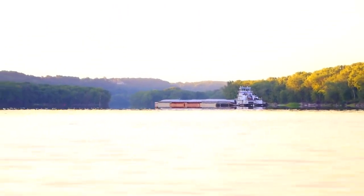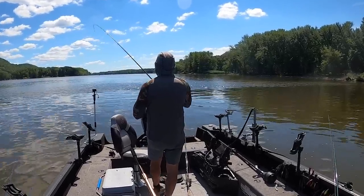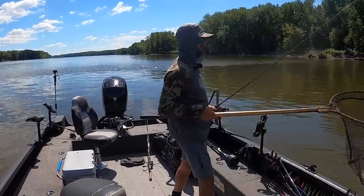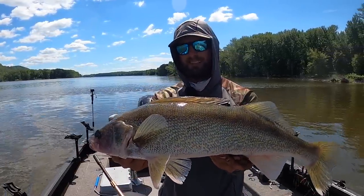Just gonna feed him a little bit of line — right here, right here! Oh yeah, that's what we're looking for. Look at that big river walleye, middle of summer.